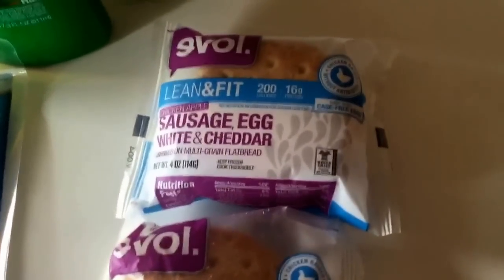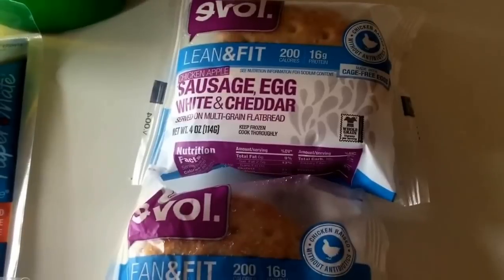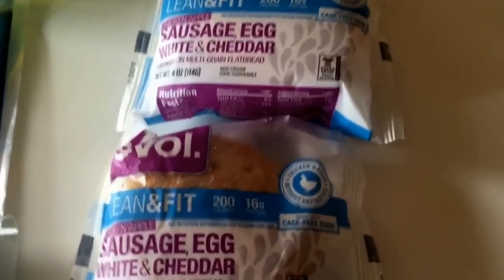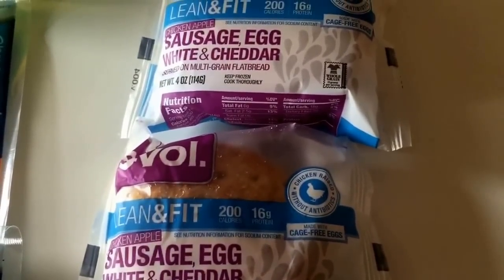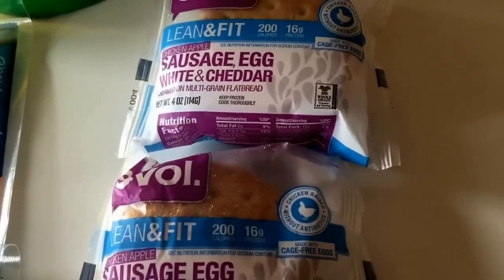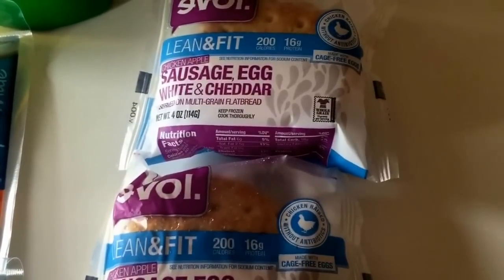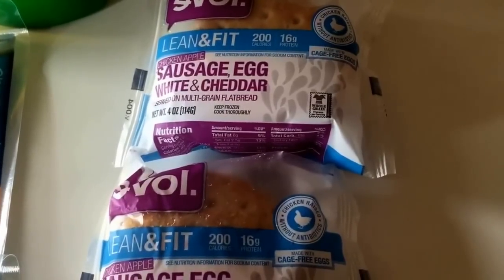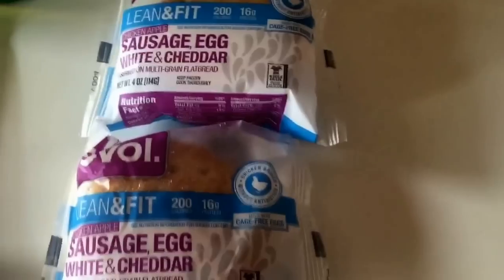Next deal is on these Evolve breakfast sandwiches — I'm not sure how to pronounce the brand. They're on sale $3 for $5 through May 7th. I'm missing one because my husband already ate one of them. There's an awesome new printable coupon for $1 off one. I purchased three of them, used those $1 off one coupons, and they come out to only $0.66 per sandwich. They're in the freezer section and valid through May 7th, so print your coupons now while they're still available.